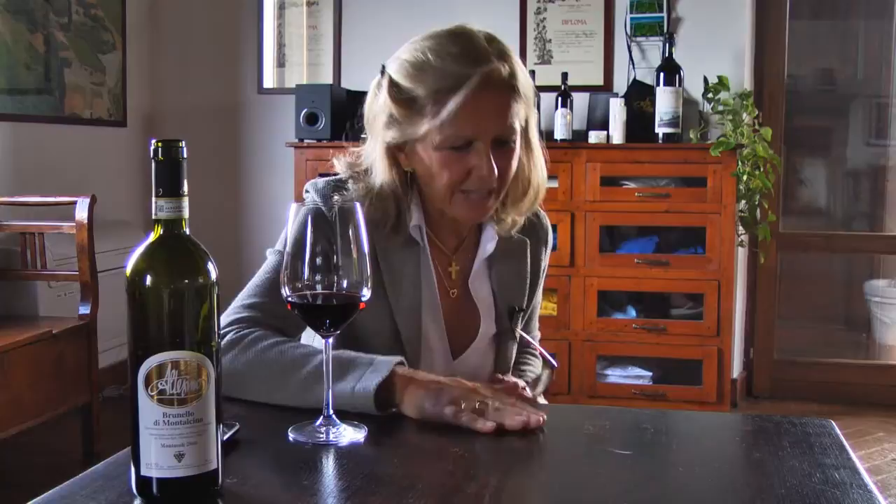The wine is very good over there when we have a very rainy or very cold summer. But when it's a very hot summer, I prefer the north part of Montalcino for the elegance. Many of the very important wineries are in the north part of Montalcino.